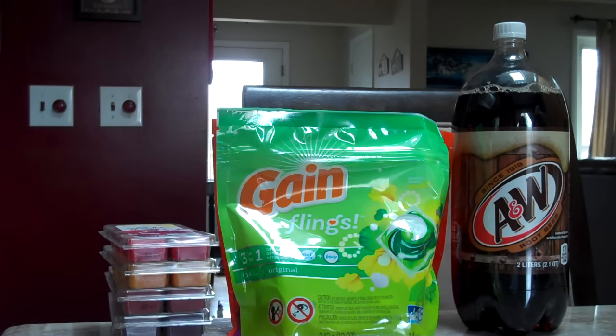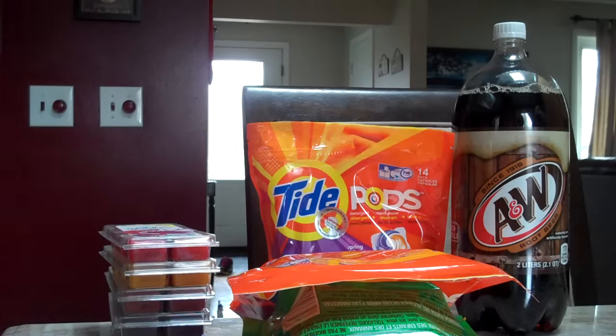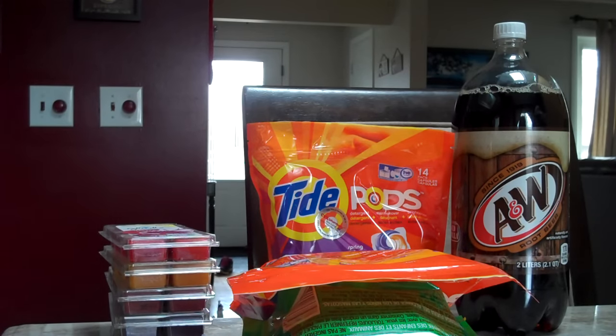Hi everybody, these are the deals we did at CVS on November 29th. Tide Pods or Gain Flings 14 count are $3.94 this week, and there's a $2 off one coupon in today's P&G insert. We actually ended up doing this deal three times, but after the coupon you can pick these up for just $1.94 each.